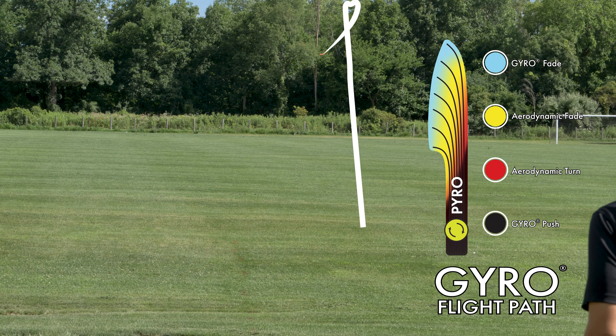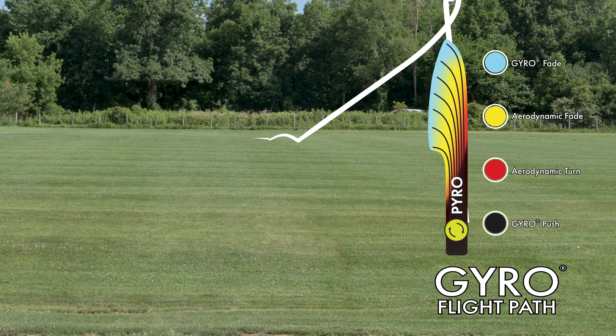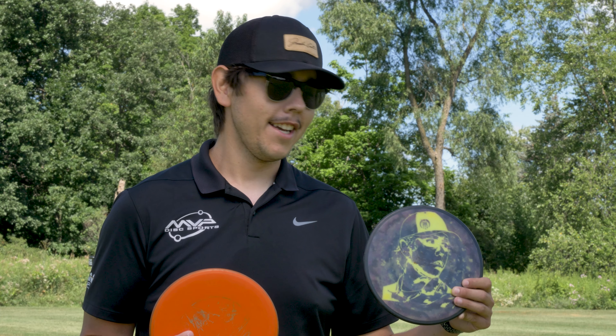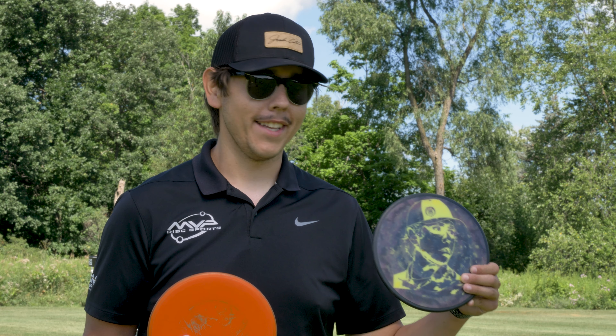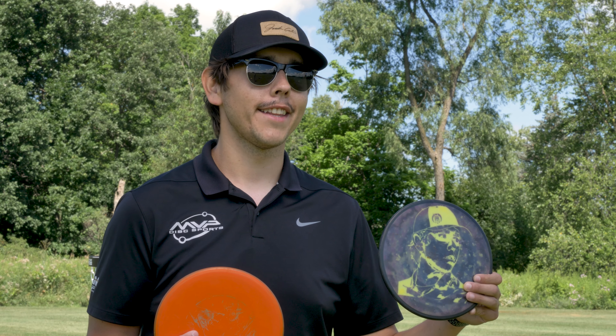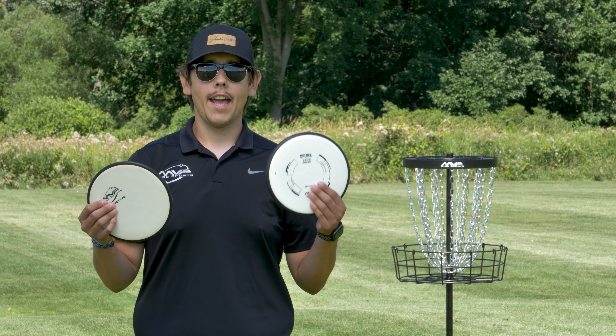Huge shout out to my buddy Tony back home in Austin, Minnesota — he dyed this for me. Gave me a little surprise: it's a photo from The Preserve a few years ago, so it's super awesome just to see some awesome artwork on this one.